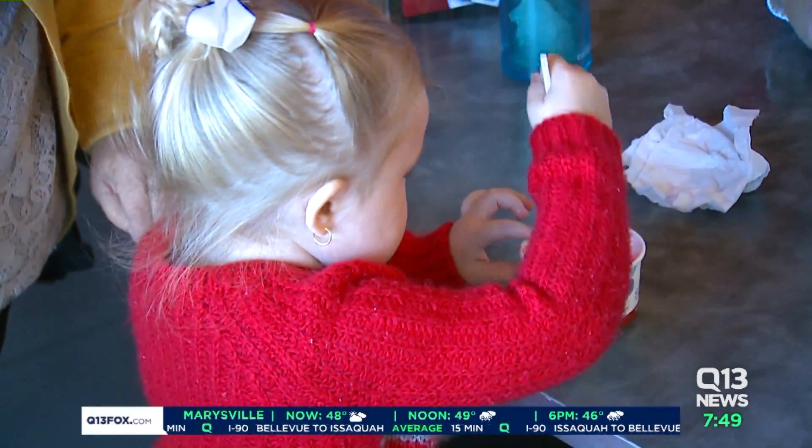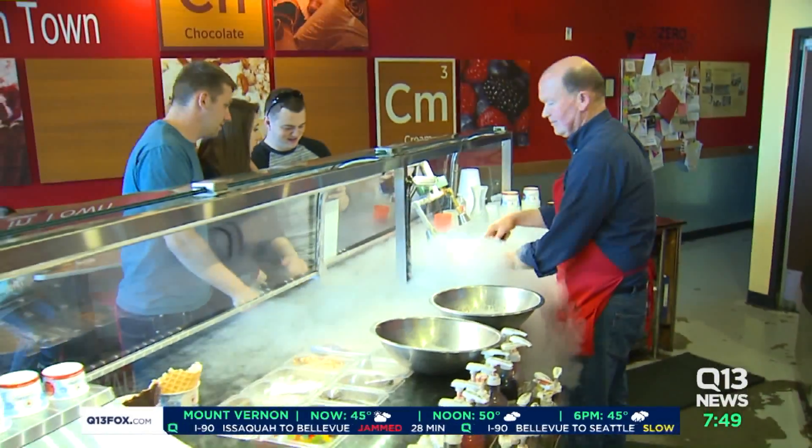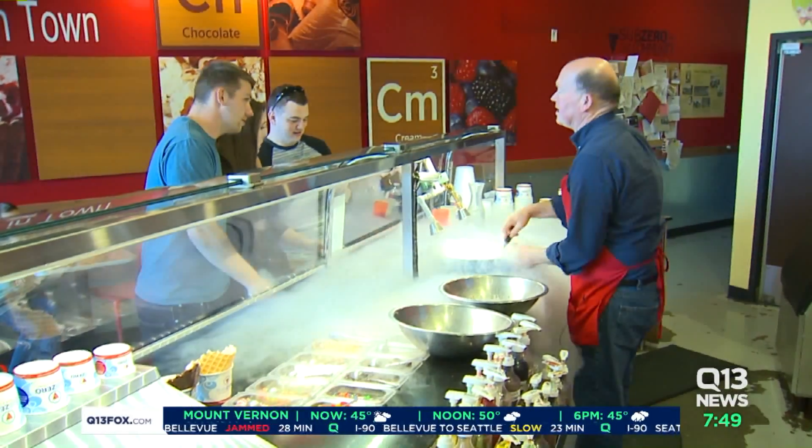The short-term benefit: sampling the ice cream the science produced. As Jack puts it, "I have the perfect job — I get to make ice cream and play with liquid nitrogen. What more can I ask for?"